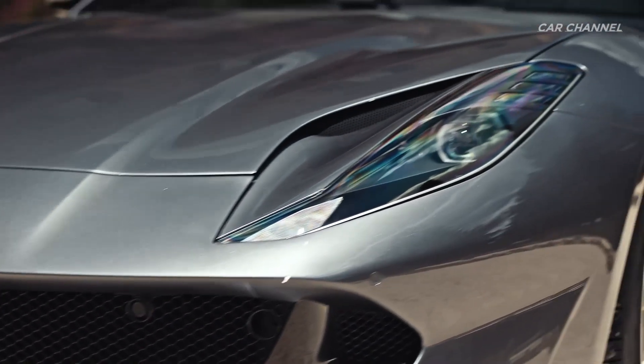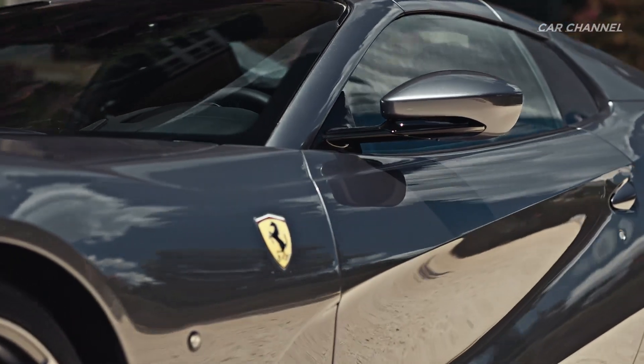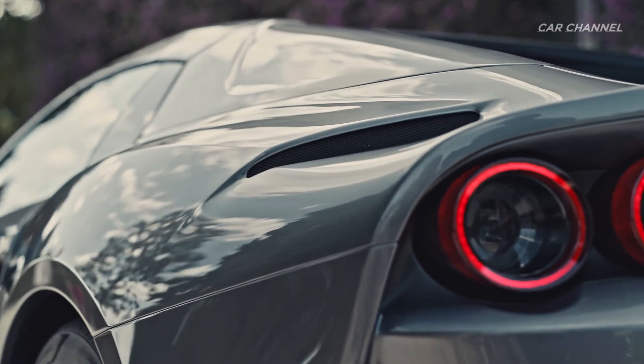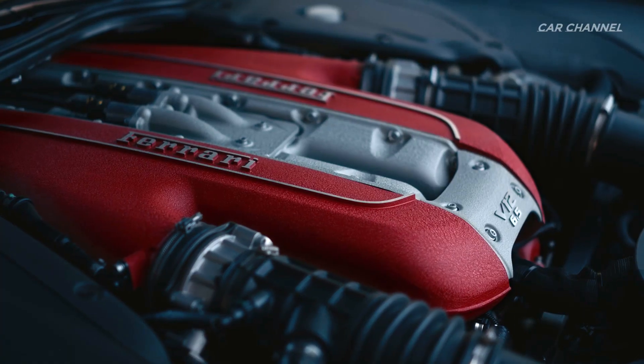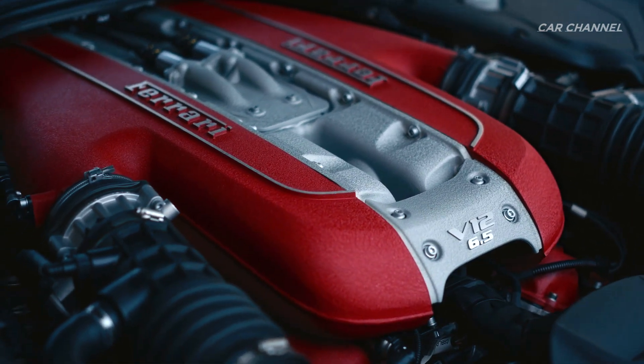The 812 GTS is the Spyder version of the 812 Superfast, from which it takes both its specifications and performance, most notably the power unit which, thanks to its ability to unleash a mass of 788 horsepower at 8500 RPM, is the most powerful engine in its class.